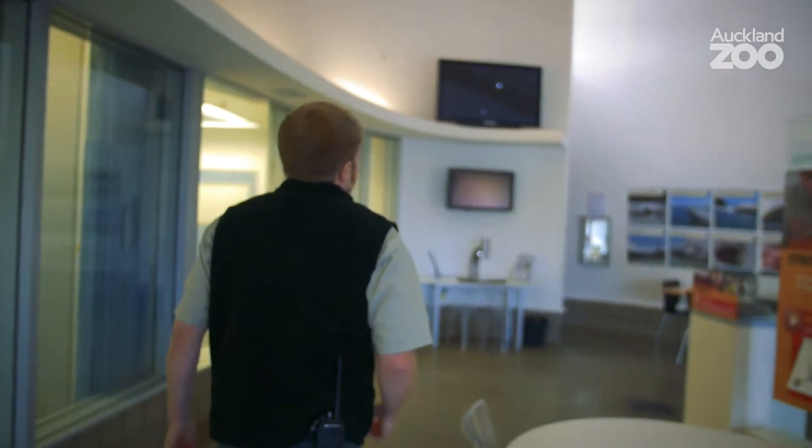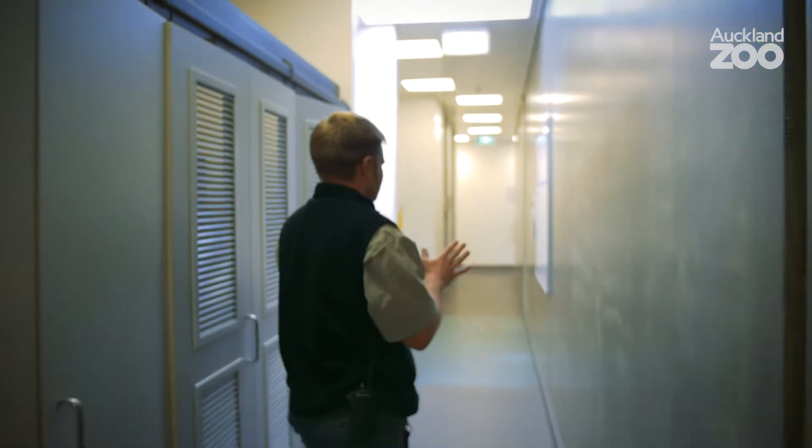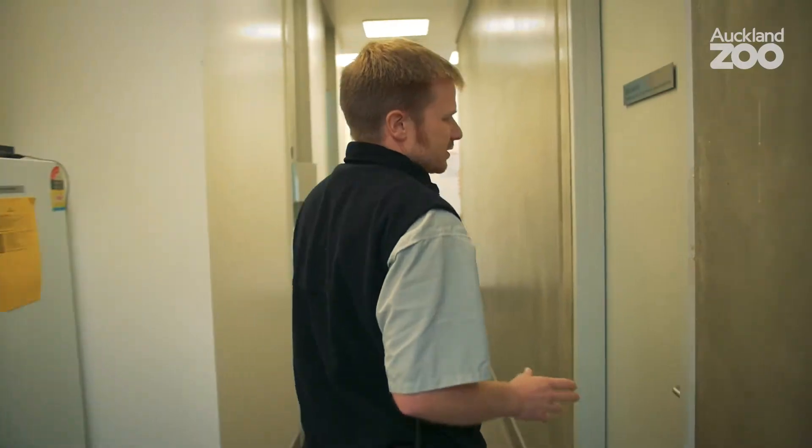This is our normal quarantine ward on the other side of this wall, and then we've got another ward here for our sick patients. One of the animals in here is Kazari, who's our 18-month-old red panda.